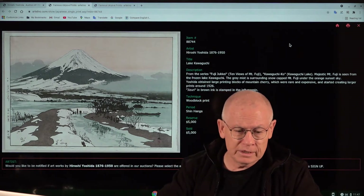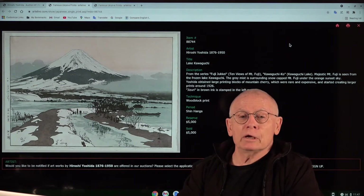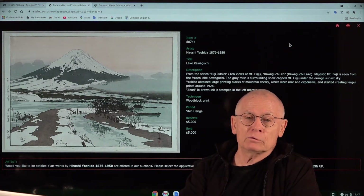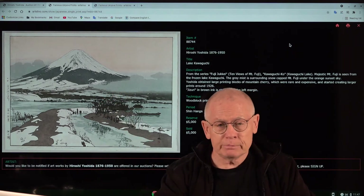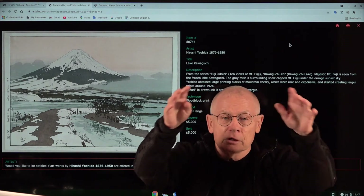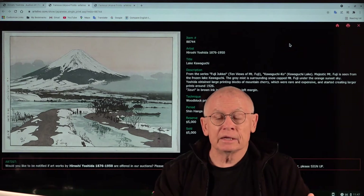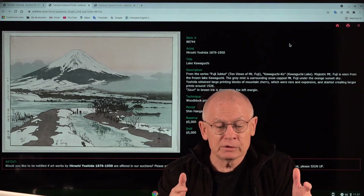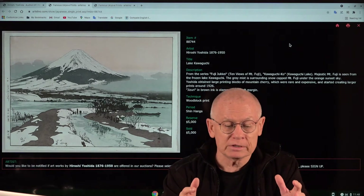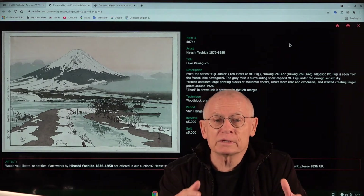The Fujiyama in winter print is from a series — in Japanese something like 'ten views of Mount Fuji.' There's something special about it: shinhanga prints normally have the typical Oban size, like Iro and Meiji prints, but this is a large print, which is unusual for shinhanga. That's one of the reasons why it's expensive and rather rare. Yoshida had obtained large printing blocks of mountain cherry wood, and already at his time those blocks were rare and expensive.